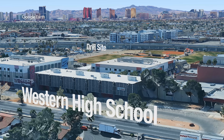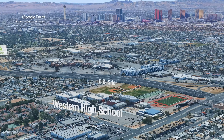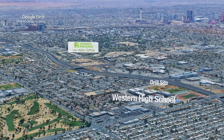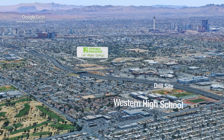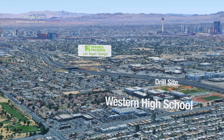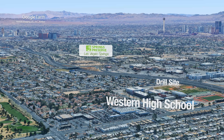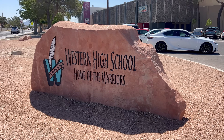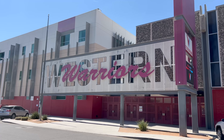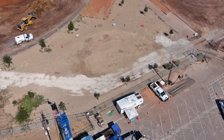Where Western sits is actually really interesting as far as our water supply is concerned. It sits right on the edge of the original Las Vegas Springs, where water first bubbled out of the ground and where settlers could actually make Las Vegas their home. Western is the Valley's third high school after Las Vegas High School and Rancho High School, so with this in mind, drilling a new well is a rare event.